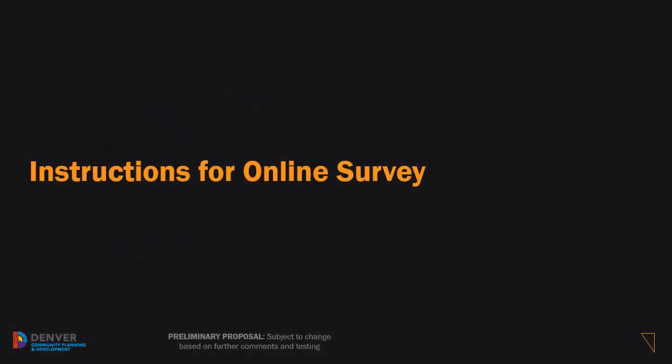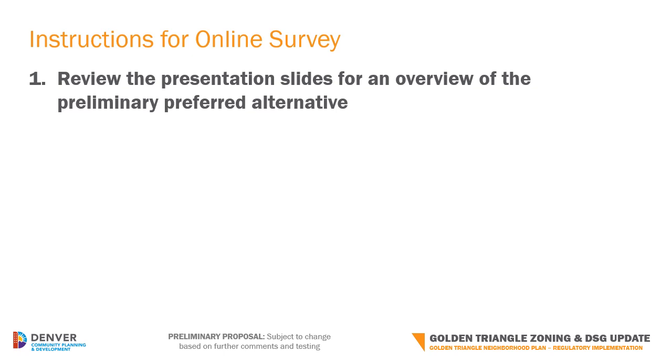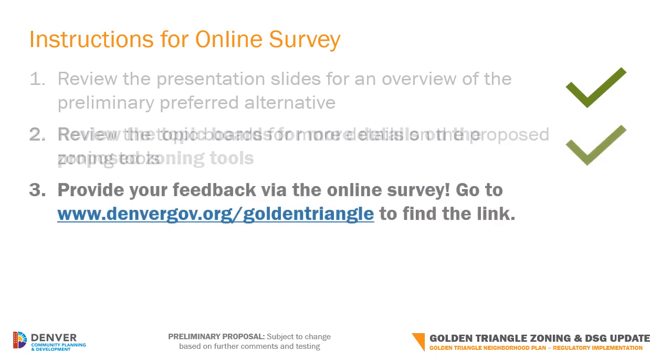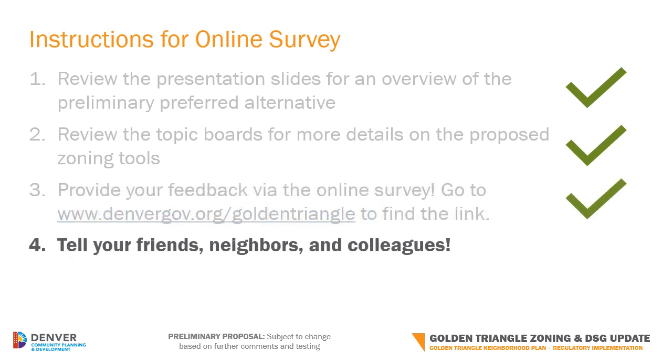Now that you've reviewed all the presentation slides, it's time to get ready for the online survey. You just completed Step 1 in preparation for the online survey. Step 2 is to review the five topic boards at the project website to see more details on the proposed zoning tools. Step 3 is to provide your feedback via the online survey. Go to the project website at www.denvergov.org/goldentriangle to find the link. Finally, tell your friends, neighbors, and colleagues to visit the project website, learn more about the proposed zoning, and to also take the survey.